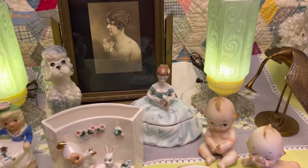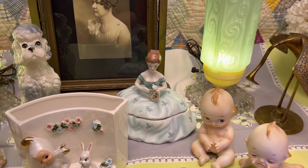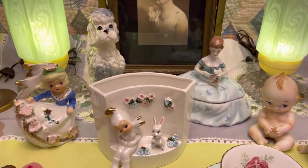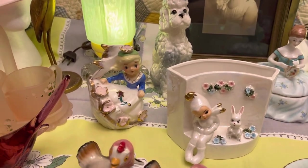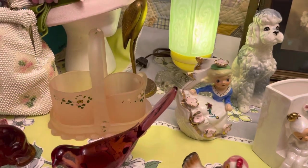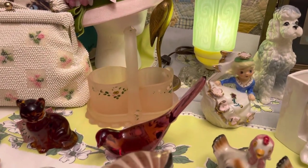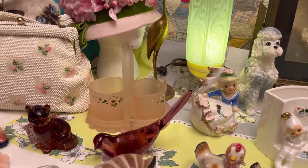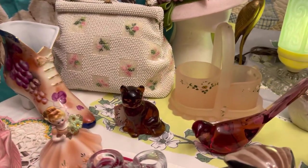The little girl there, she is a Limoges piece — she's a trinket box. We have a Pixie planter, a Poodle, a little girl like she's blowing in the wind. Really pretty pink frosted creamer and sugar with its own little tray. A Fenton bird in sort of a purple color, and then a glass Fenton cat.